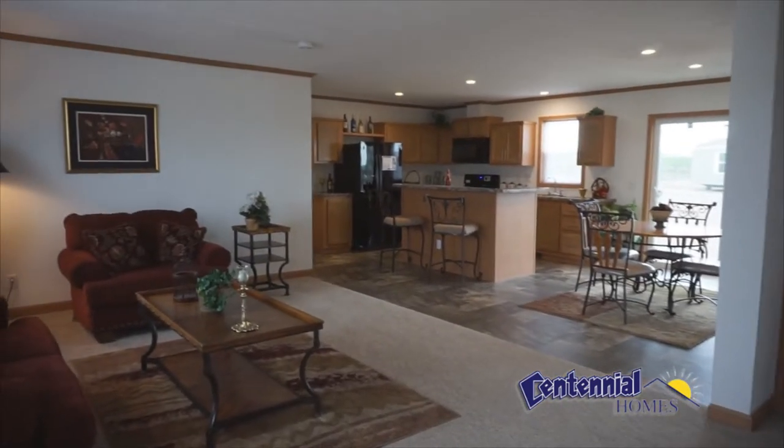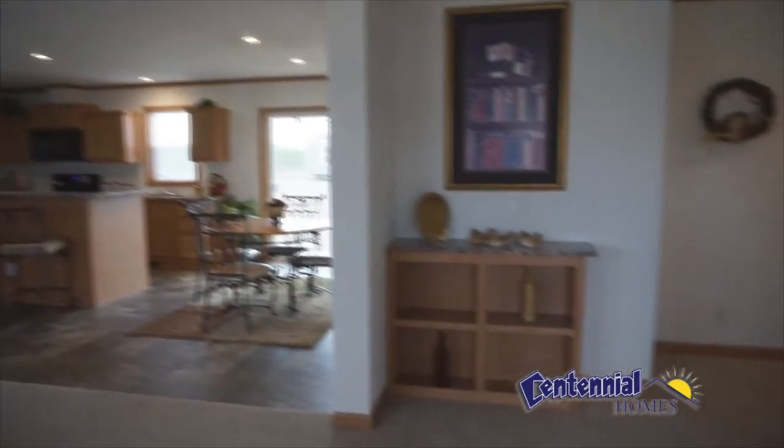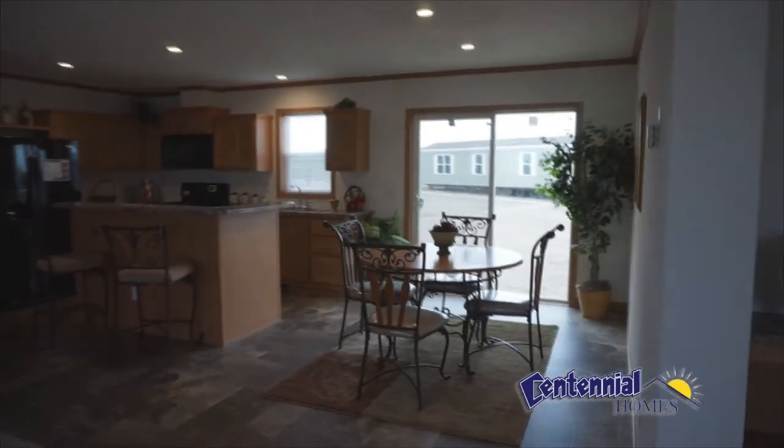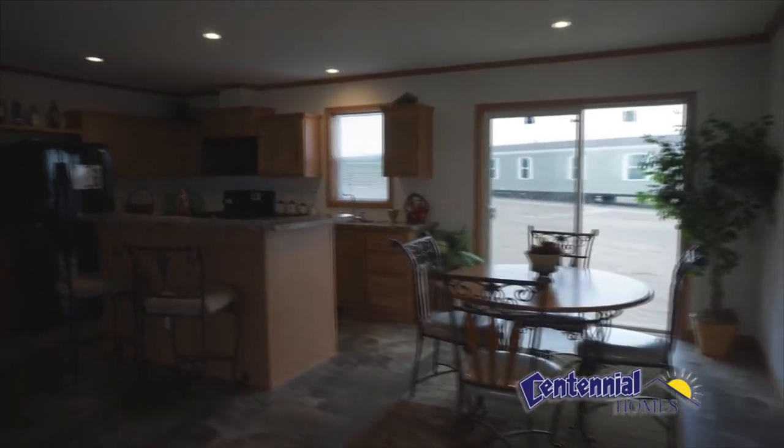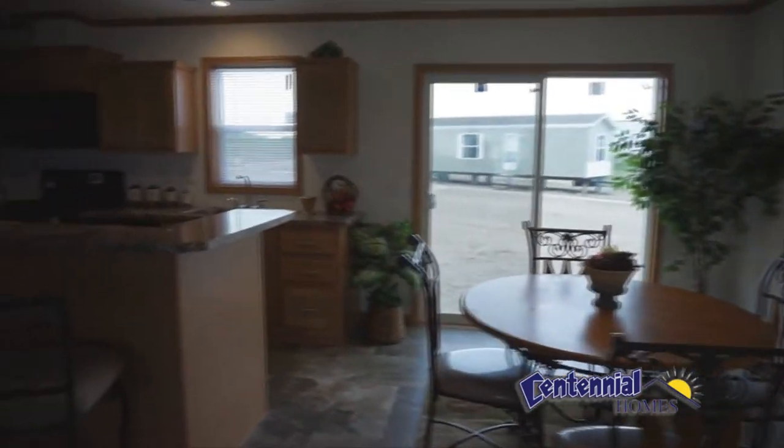Here we are in the living room. It's bright, open and airy with a built-in entry cabinet. It opens to the dining room and kitchen. There's a sliding glass door to your back deck.